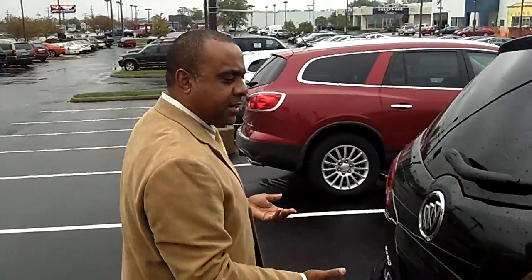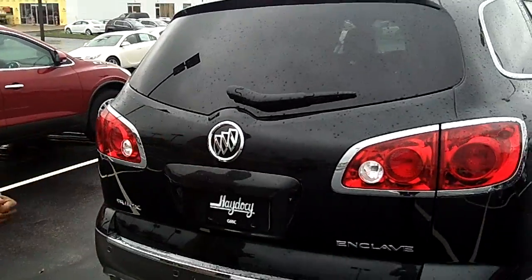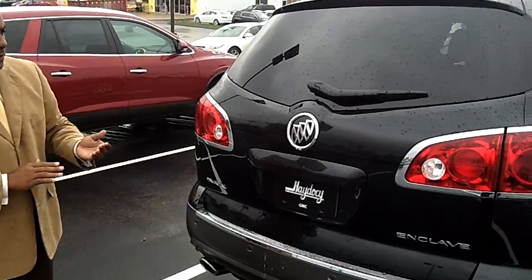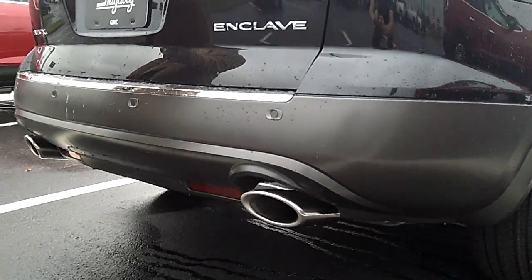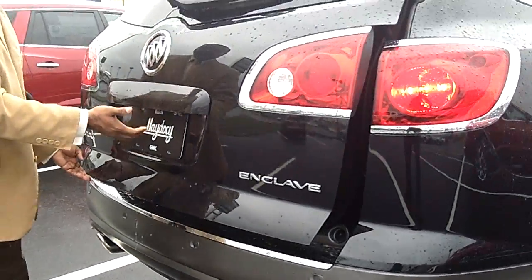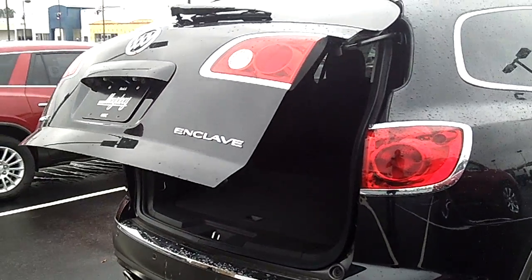You've seen the inside, you've seen the front — let's take a look at the rear. There's the Buick symbol, the dual exhaust, and the automatic trunk that opens up for you.